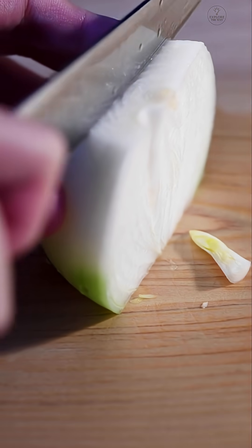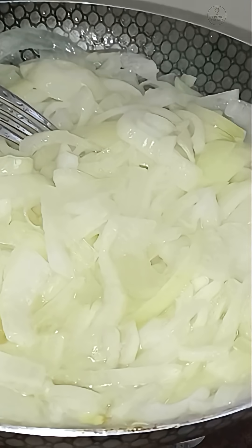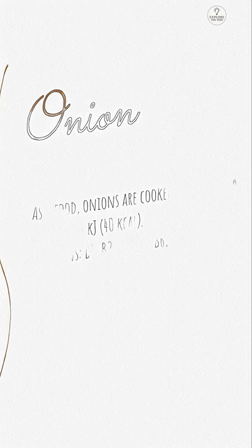Did you know cutting onions releases a gas called syn-propanethial S-oxide? This gas irritates our eyes, making us cry. Onions are kitchen staples, but they often bring tears. Let's explore the science behind this common issue.